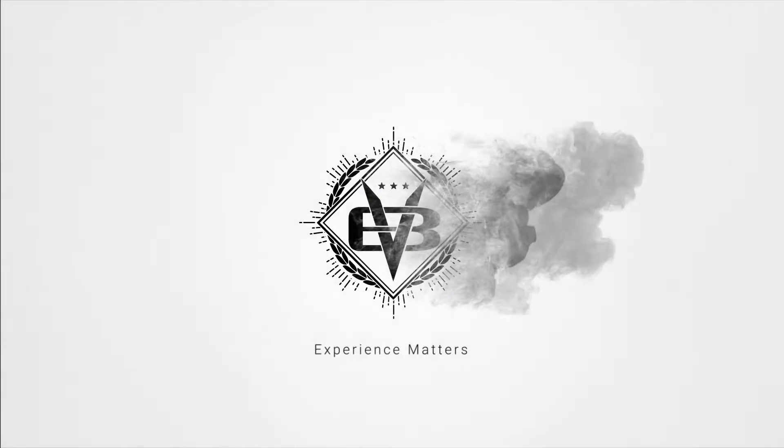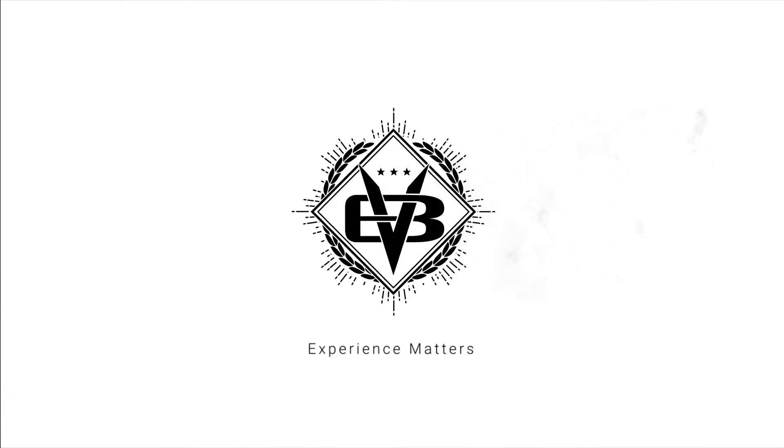Hey, I'm Brandon Vineyard. I've been selling bank foreclosures for over 20 years, and today we're going to talk about REO pocket listings.